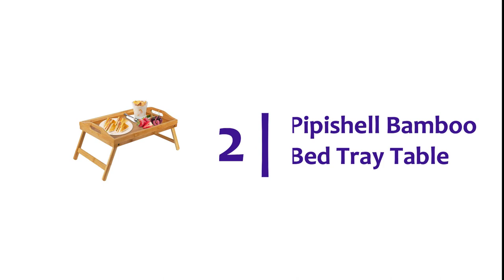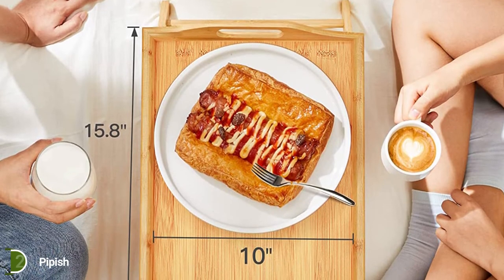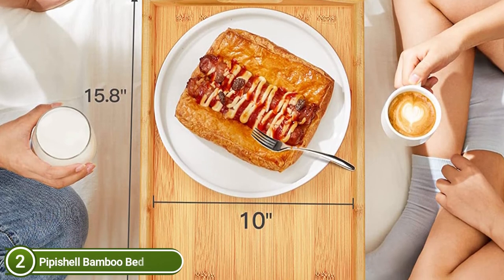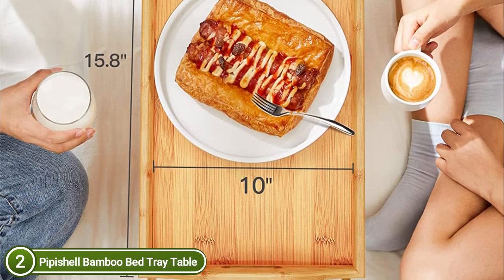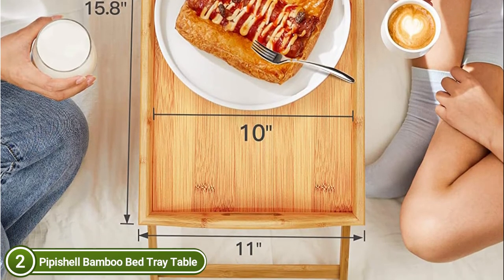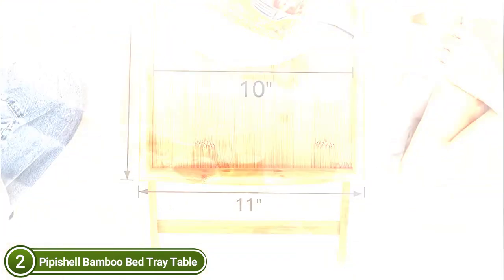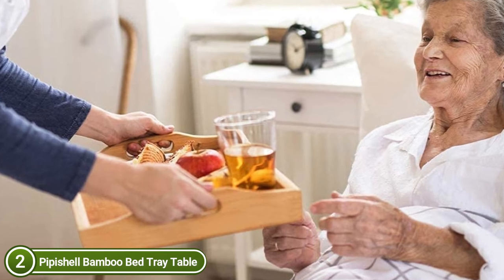Number 2 in our list: Pipichelle Bamboo Bed Tray Table. Ideal for serving breakfast or dinner, this tray is also a great option as a drawing table or writing desk for working in bed, reading books, surfing using laptops, writing journals, and more. This portable serving tray can be used extensively in the bedroom, kitchen, couch, bed, and in hospitals. The sturdy construction is an inherent advantage of the natural bamboo used for these breakfast trays.